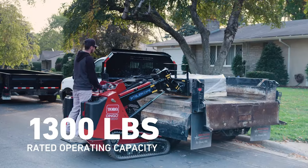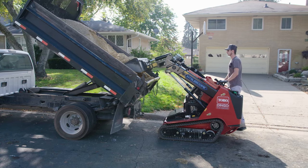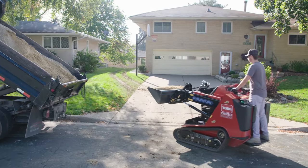With 1,300 pounds of lift and a powerful Yanmar diesel engine, this master of productivity was built to save you time.